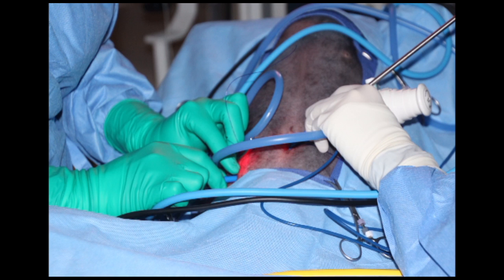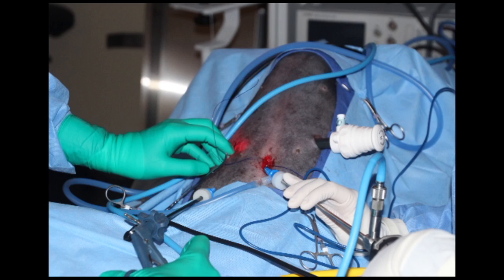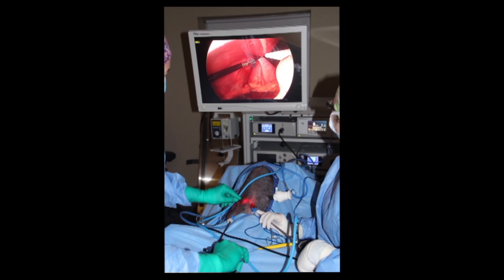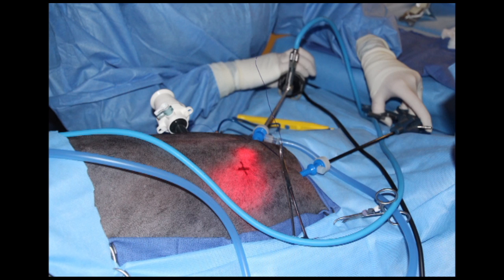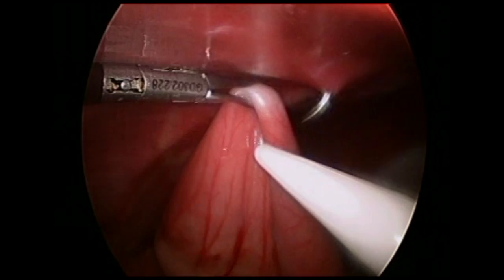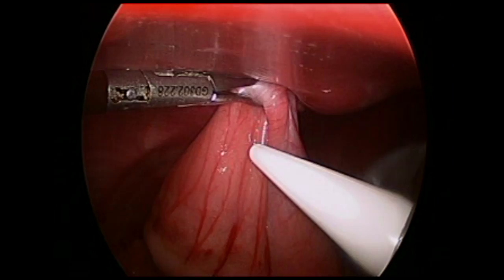Another 5-millimeter trocar is introduced under direct visualization in the lower right quadrant. A 5-millimeter Vetovation babcock is used to grasp near the antral region of the stomach. This location is frequently described midway between the mesenteric and anti-mesenteric sides, approximately 5 to 7 centimeters oral to the pylorus. Once a firm grasp is placed on the stomach, it is elevated towards the pexy location. Two sutures are placed percutaneously to hold the stomach in place during the gastropexy.